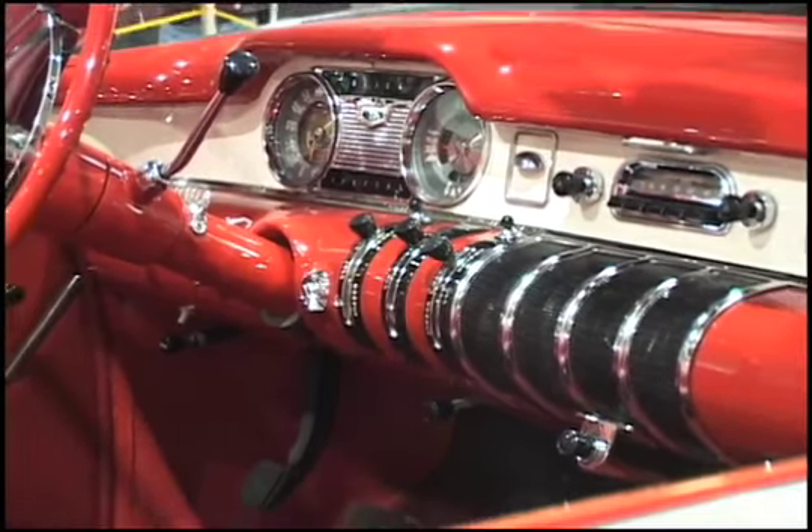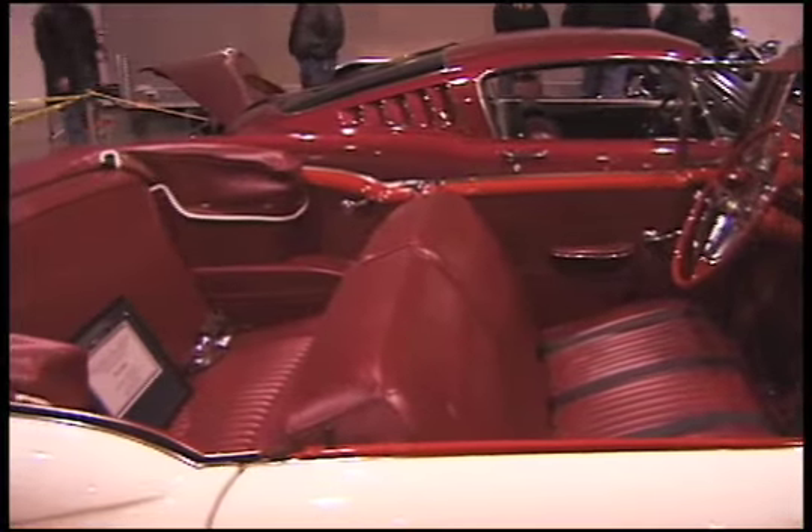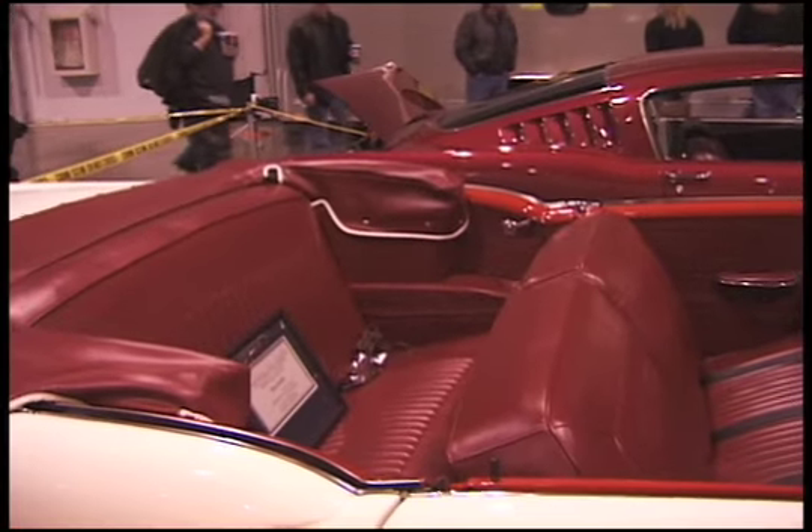Here's a little something for the viewers: the first viewer that emails me at vintagevehicleataol.com and tells me what color the interior was — what Buick called this interior back in 1955 — will win dinner for two at the Triple-X Drive-In. Can't beat that, can you? Am I included in that? Can I call? Sorry, owners of cars on camera are not included.